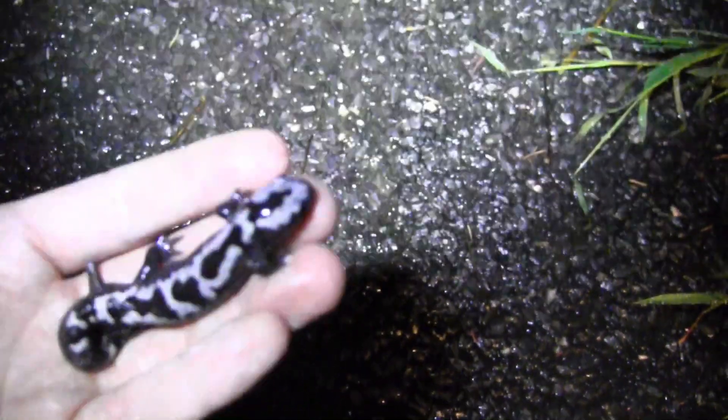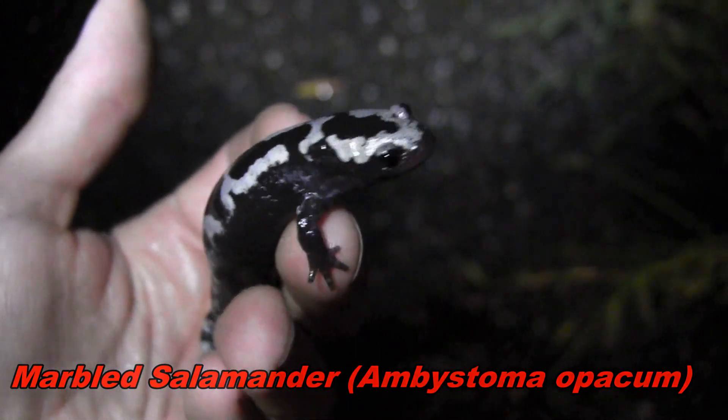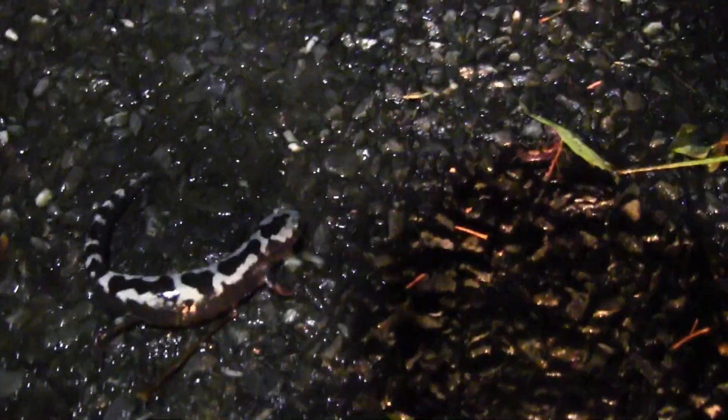Let's keep looking for marbled salamanders. Here's a good look at the male marbled salamander I just found crossing the road. Pretty nice male — just going to let him go across the road. Get him going there. There he goes. Very cool. Pretty nice looking marbled salamander there.